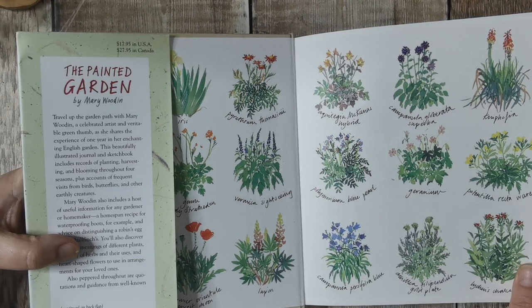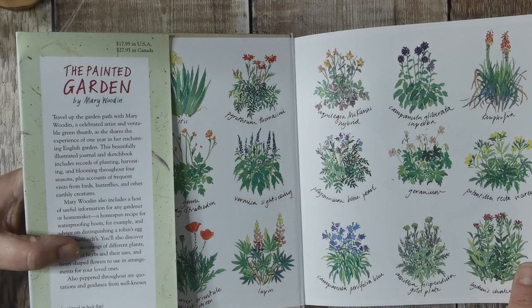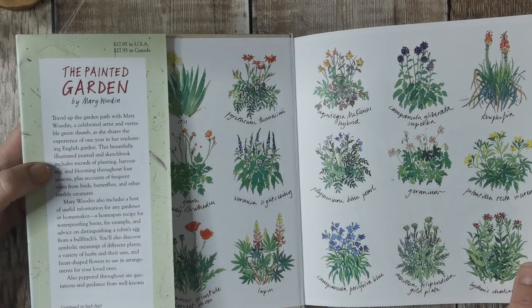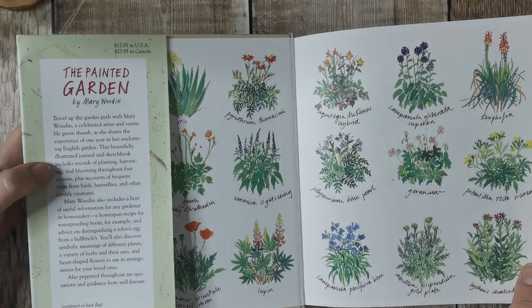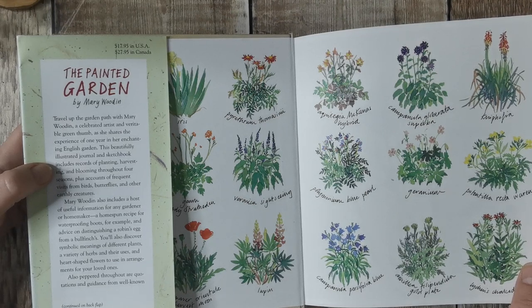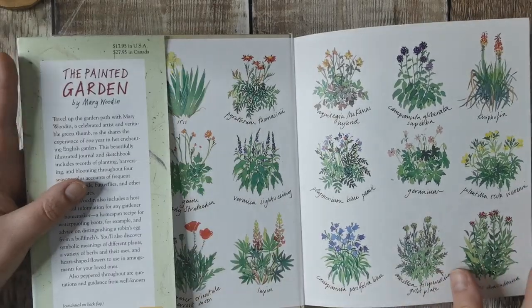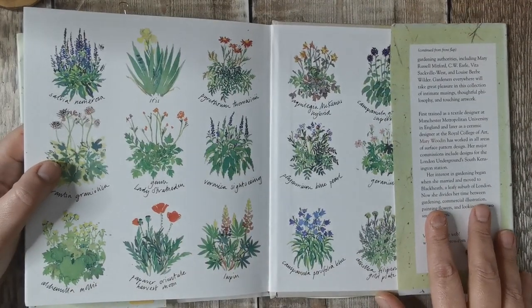A beautifully illustrated journal and sketchbook includes records of planting, harvesting and blooming throughout four seasons, plus accounts of frequent visits from birds, butterflies and other earthly creatures. Mary Woodkent also includes a host of useful information for any gardener or homemaker — a homespun recipe for waterproofing boots, advice on distinguishing a robin's egg from a bullfinch's. You will discover the meanings of different plants, a variety of herbs and uses, and heart-shaped flowers to use in arrangements for your loved ones. Also peppered throughout are quotations and guidance from well-known gardening authorities.